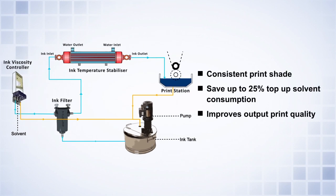Overall, Valflow ink handling and conditioning products save up to 25% of top-up solvent consumption while delivering consistent print shades.